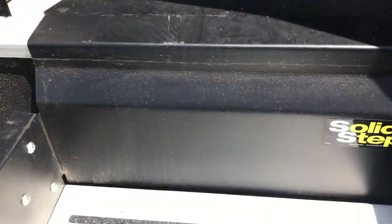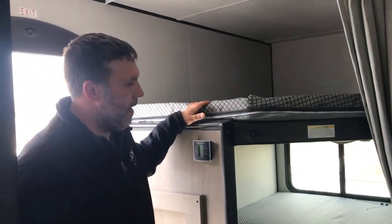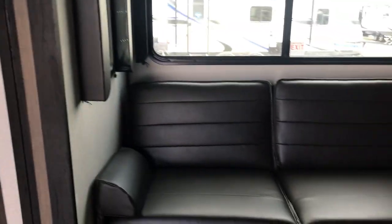Solid steps and a big grab handle make it easy to get in. You have your double over double bunks right here in the back with a curtain to close that off for some separation. The bathroom is here in the back too — very convenient right next to the bunks and the door, so you're not tracking dirt all over the floor when they need to use the restroom.